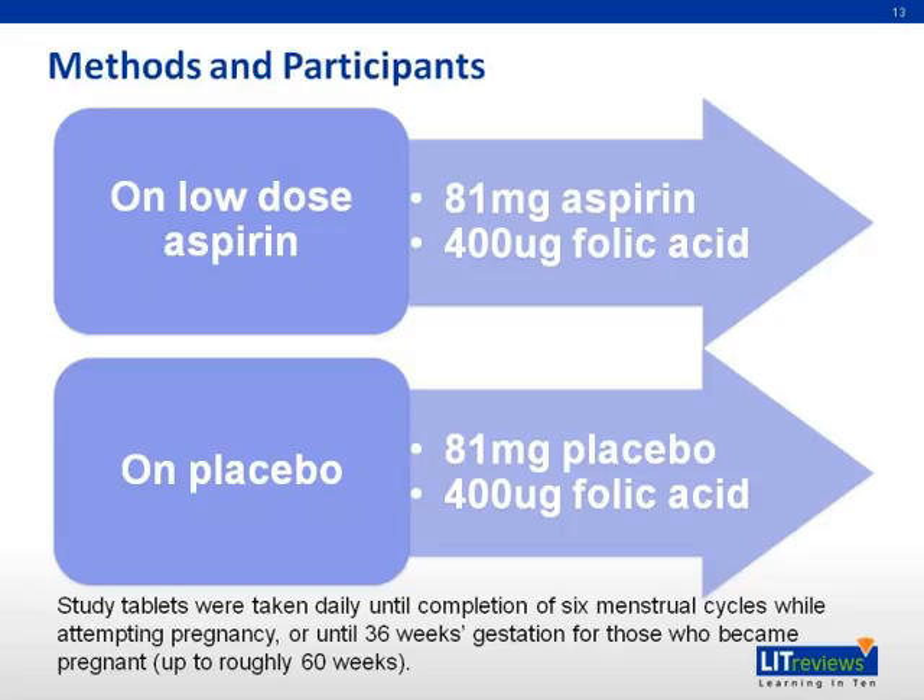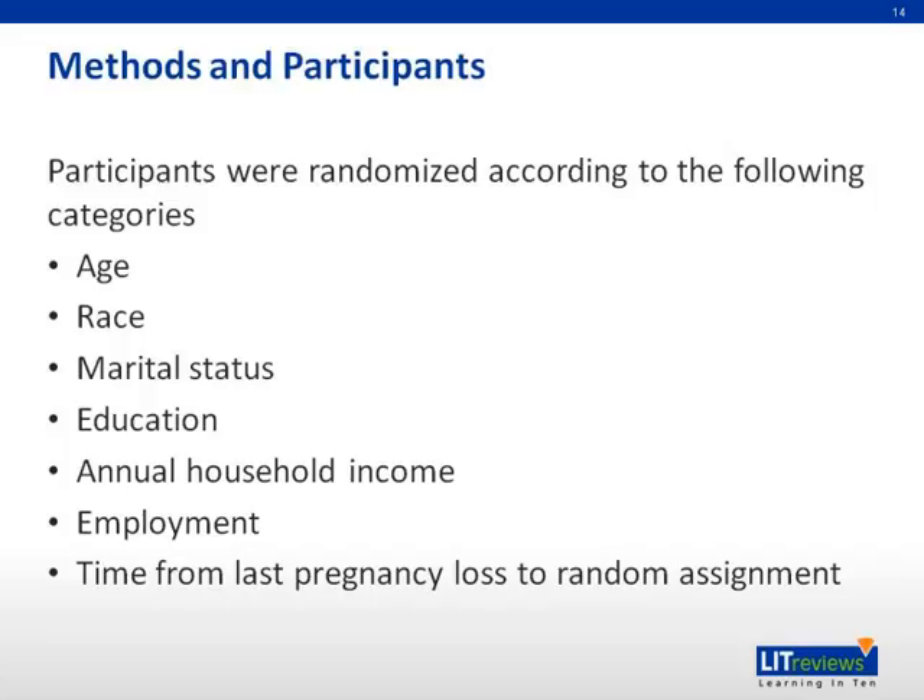Participants were divided into two groups: one on low-dose aspirin and one on placebo. Participants were randomized according to the following categories: age, race, marital status, education, annual household income, employment, and time from last pregnancy loss to random assignment.